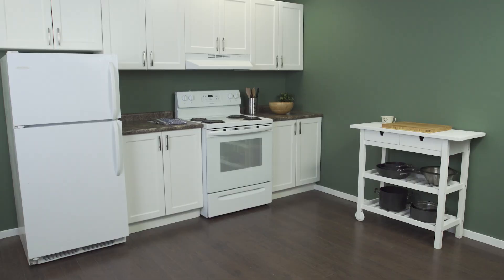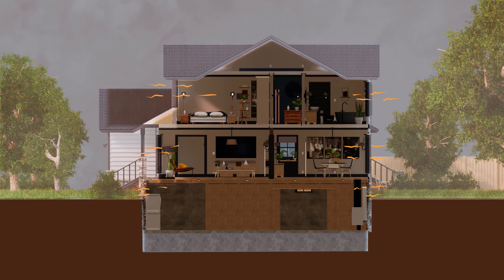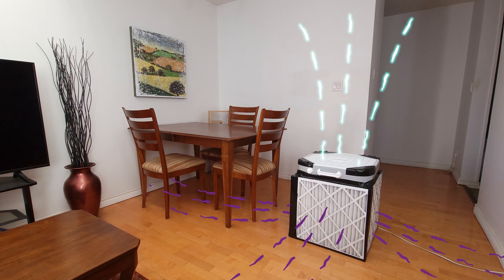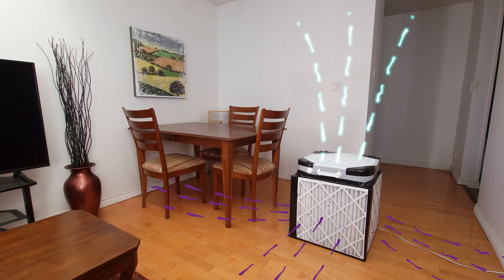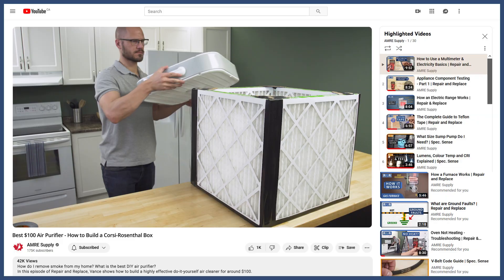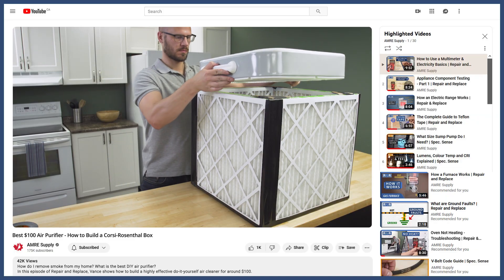Even with the HRV shut off, smoke can still infiltrate your home. Running your bathroom fan or range hood exhaust will create negative pressure and can pull smoke into your home. If it gets too smoky, then it's best to use a dedicated indoor air purifier. There are also DIY options like the Corsi-Rosenthal box that you can make using MERV 13 filters. You can see more in the video linked below.